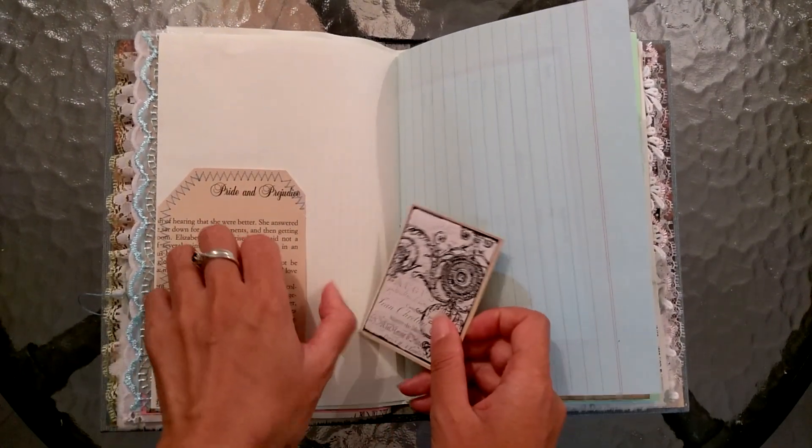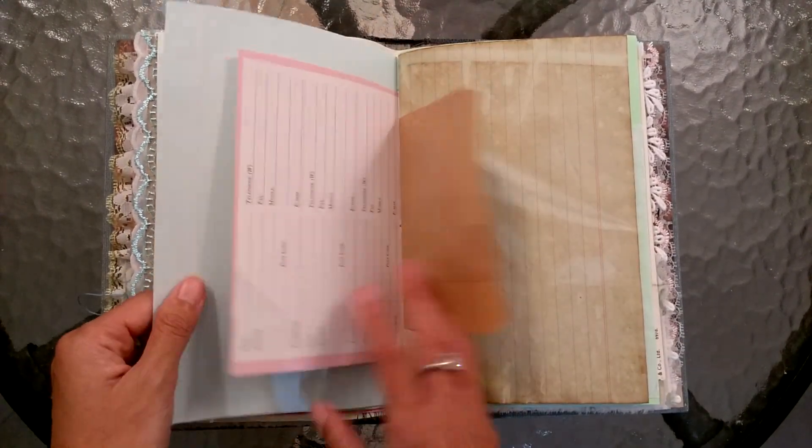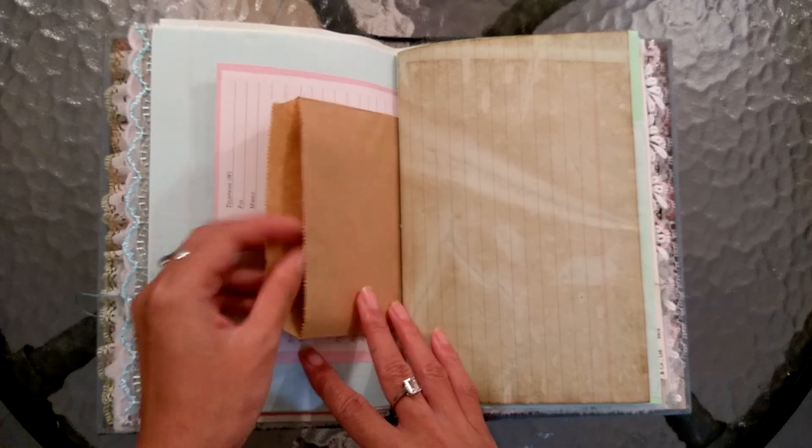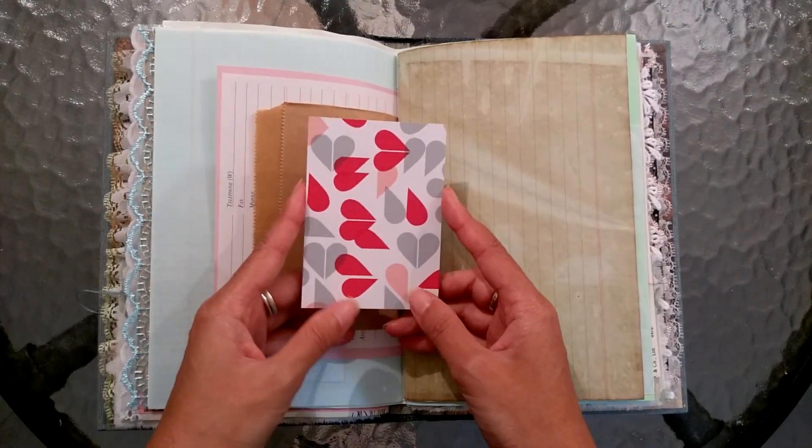And there's a little journaling card from Happy Mail. And hearts, because it's all a love story, isn't it? Pride and Prejudice.